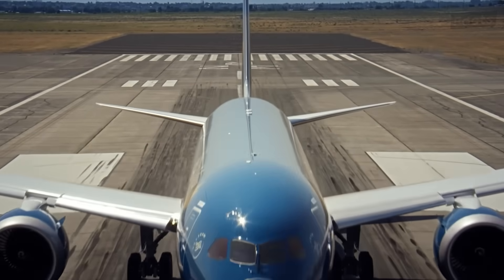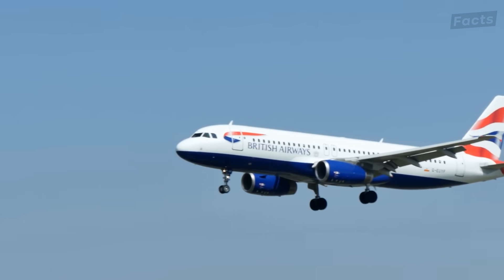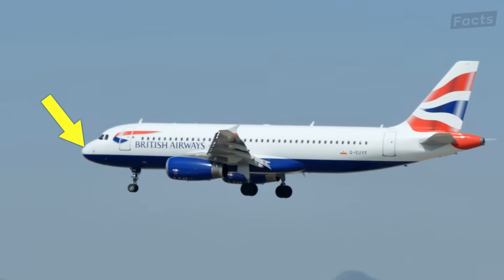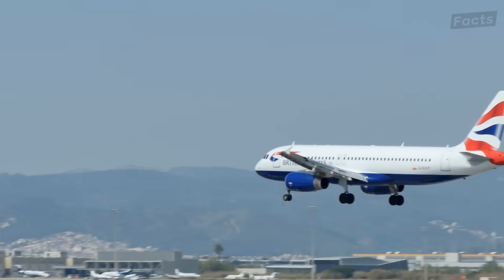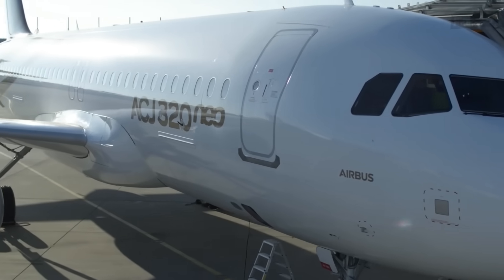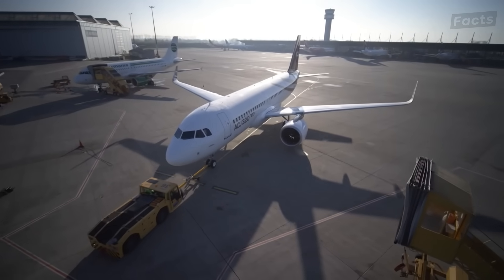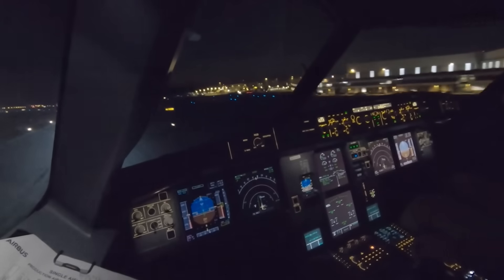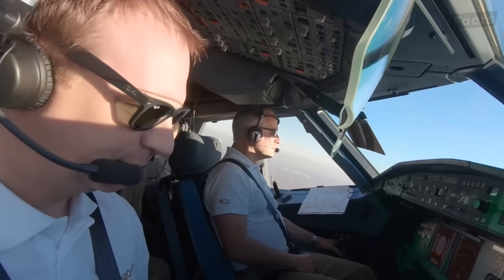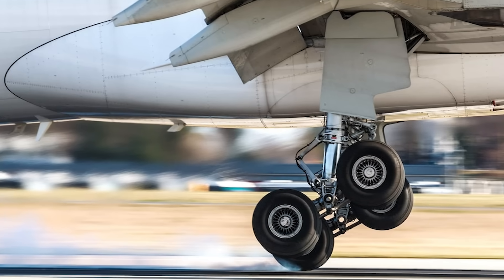And don't forget Boeing's landing gear — it's got that robust six-wheel truck setup that's a dead giveaway. Now Airbus takes a different approach. They go for a more streamlined nose profile, which is all about maximizing aerodynamic efficiency. Take the Airbus A320 series, for example — it's got a less pronounced nose compared to its Boeing counterparts. Airbus also keeps things uniform in the cockpit, making life easier for pilots switching between different models. And when you see that four-wheel bogey landing gear, you're looking at an Airbus.